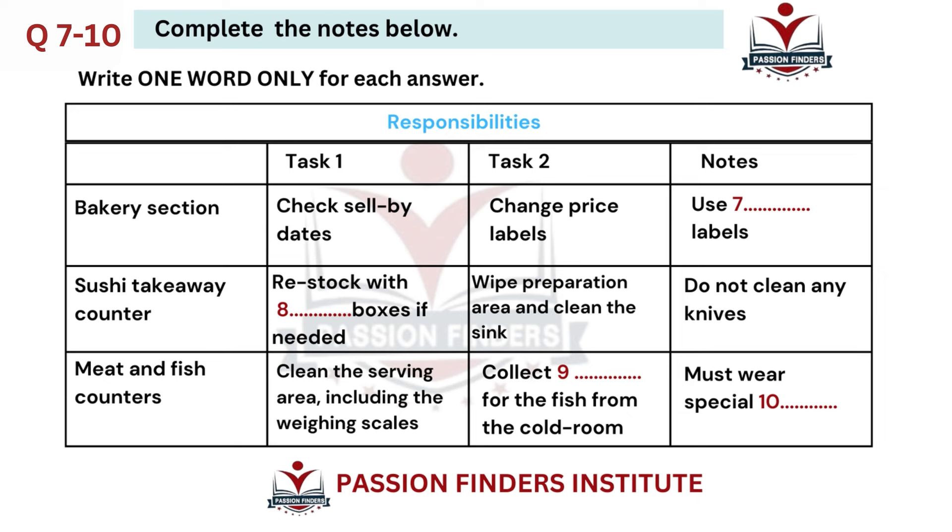When something needs a new price label, put a yellow one on the package next to the original price. After that, you'll go to the sushi takeaway counter. Will I be preparing boxes of food? For today, you'll just be helping the staff. You'll see lots of flat cardboard boxes at one end of the counter. Beneath those is where we keep the plastic boxes. We run out of those really quickly, so you should bring more from the storeroom. You also need to clean the area where they prepare the dishes. There are cloths and bottles of spray by the sink. Please make sure you clean that too. But you mustn't wash up knives. You have to do some training before you're allowed to touch sharp objects. What should I do if there are any? Ask someone to put them in the dishwasher.